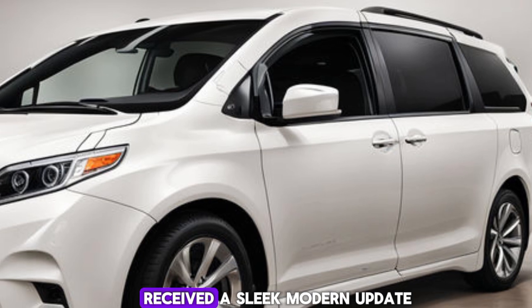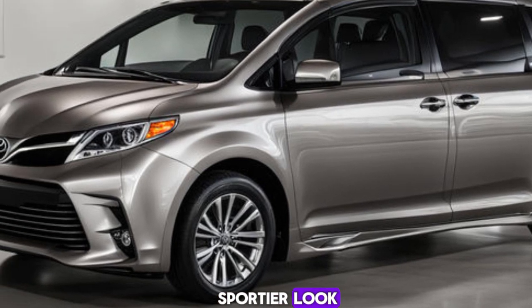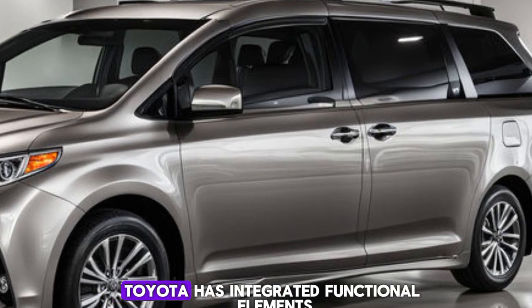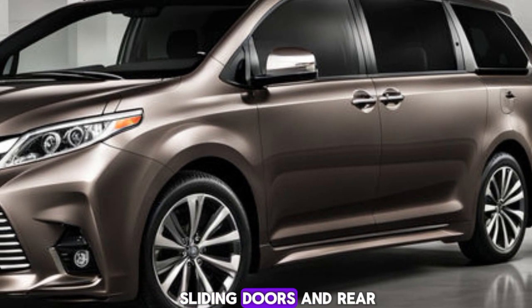The 2025 Sienna has received a sleek, modern update. It's more aerodynamic with a bold front grille, sharp LED headlights, and a streamlined body that gives it a sportier look. The exterior isn't just about looks — Toyota has integrated functional elements like improved aerodynamics for better fuel efficiency and reduced wind noise.